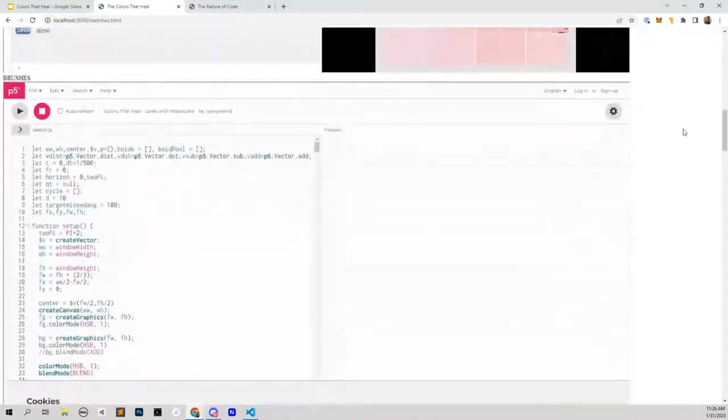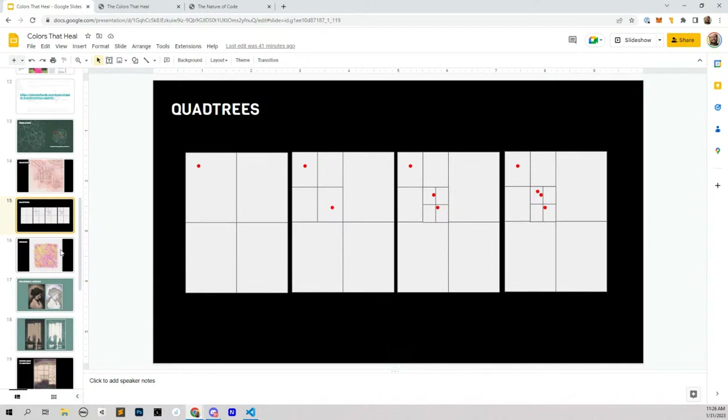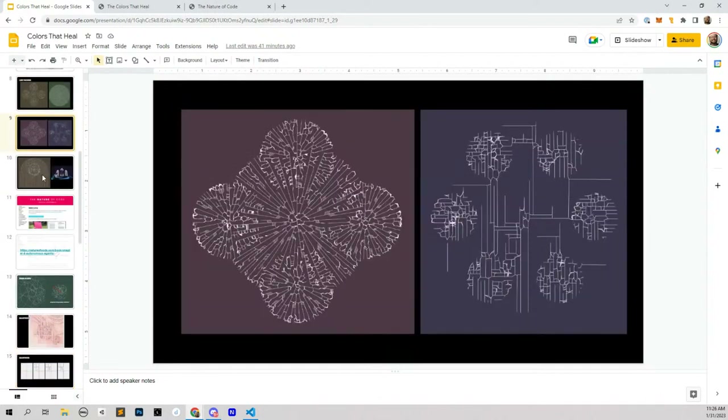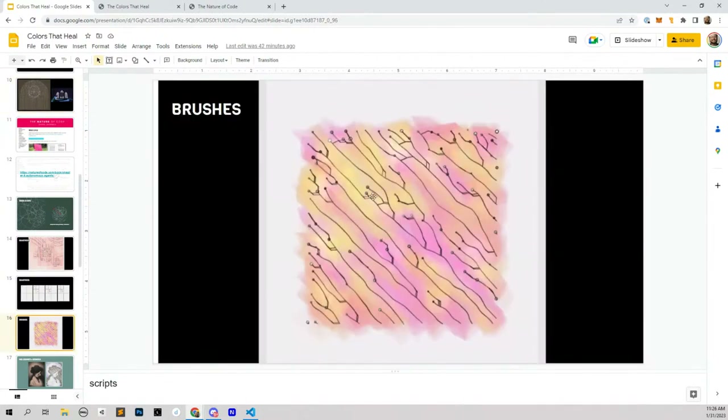I wanted to expand on the aesthetic of just lines. One thing I love is pen ink lines with watercolor, so I started to experiment with giving a watercolor brush look or painterly brush look under these lines. My sister is kind of a master of this style — she does a lot of hand-drawn note cards — and I really find it beautiful. So I was mixing these non-intersecting line patterns with a watercolor feel.